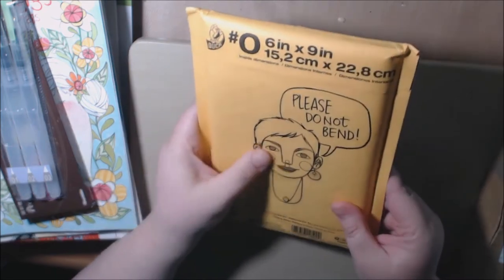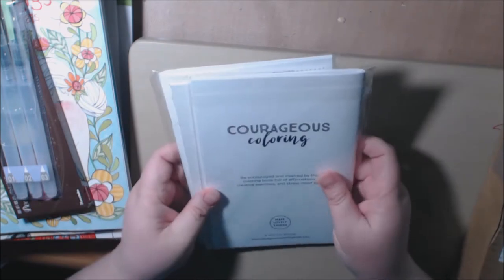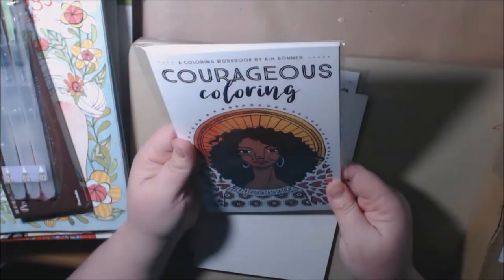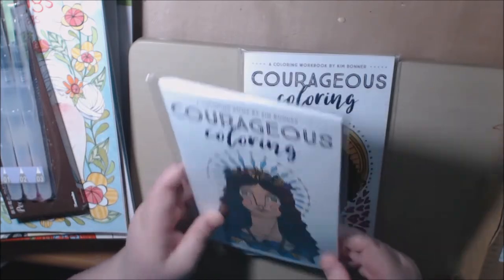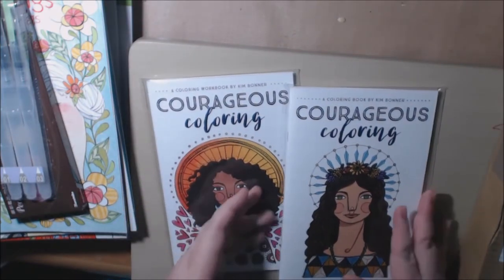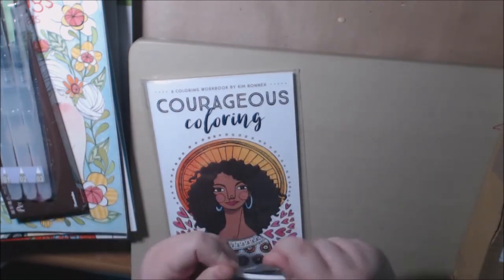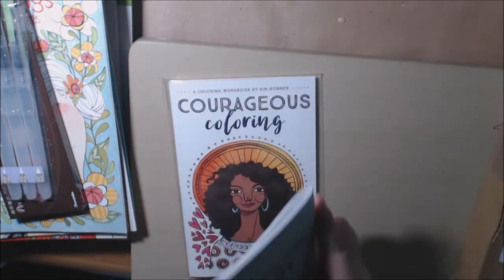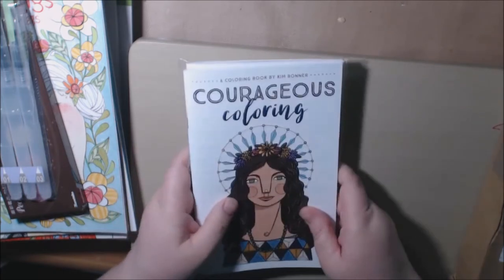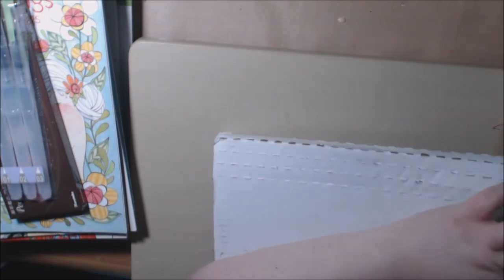I'm not sure if these are books to review, but this is so cute. I haven't even opened any of it yet. A Courageous Coloring Book — Kim Bonner. And Courageous Coloring. Both of them are Courageous Coloring by Kim Bonner. These are like pocketbooks, pretty small. Oh, these are going to be great. I'll put a review of these very, very soon — let you know where I got them from and all that. These are for review, I didn't purchase any of these.